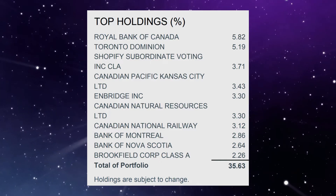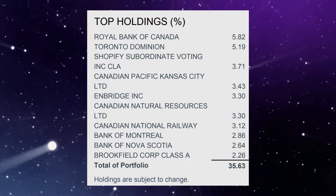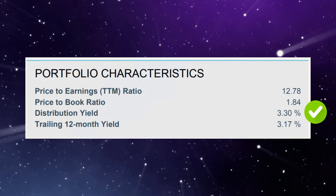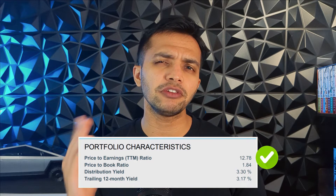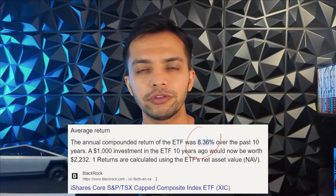Right after that, we see the Canadian tech favourite Shopify. Overall, the top 10 holdings account for over 35%. Because so many Canadian stocks are dividend paying, XIC offers a dividend distribution of 3.3% — great for passive income lovers. The current PE of XIC is at 12.78, which should make you feel comfortable buying it at this point too. XIC was started by BlackRock back in 2001, and the annual compounded return of this ETF sits at 8.36% over the last decade.